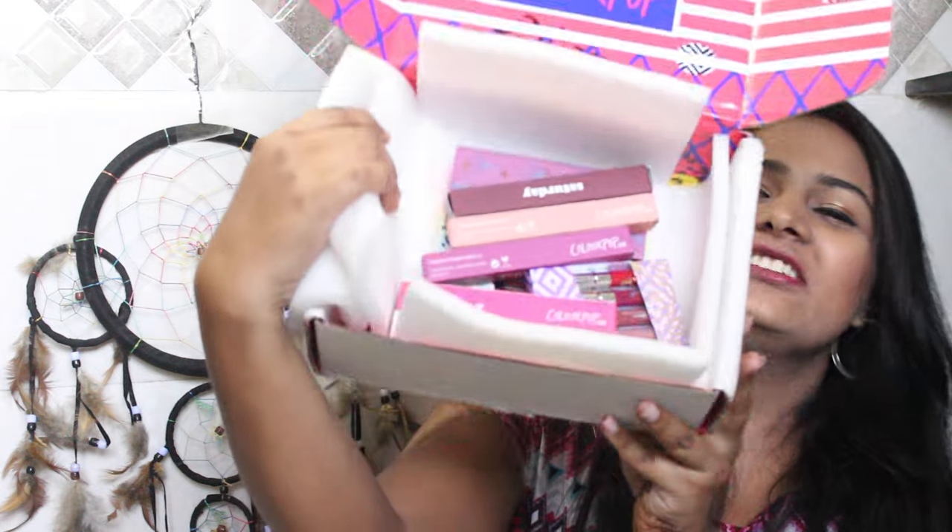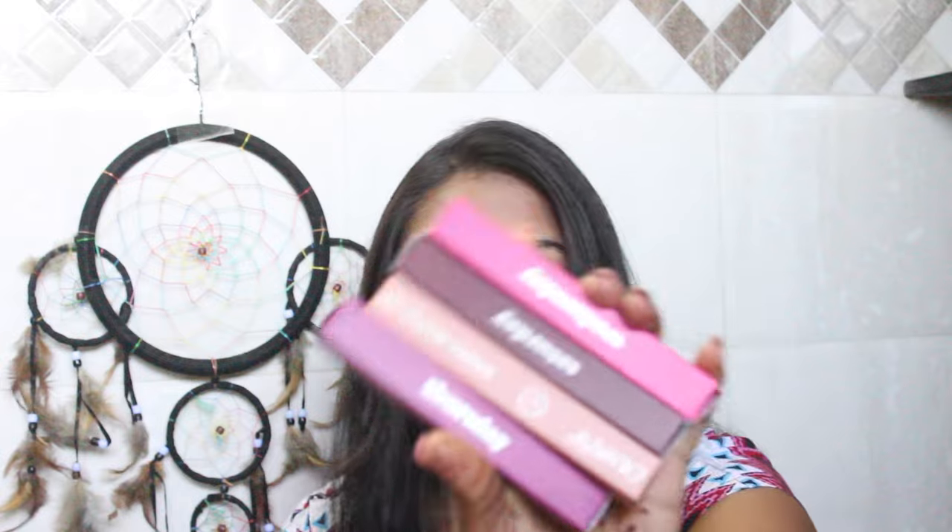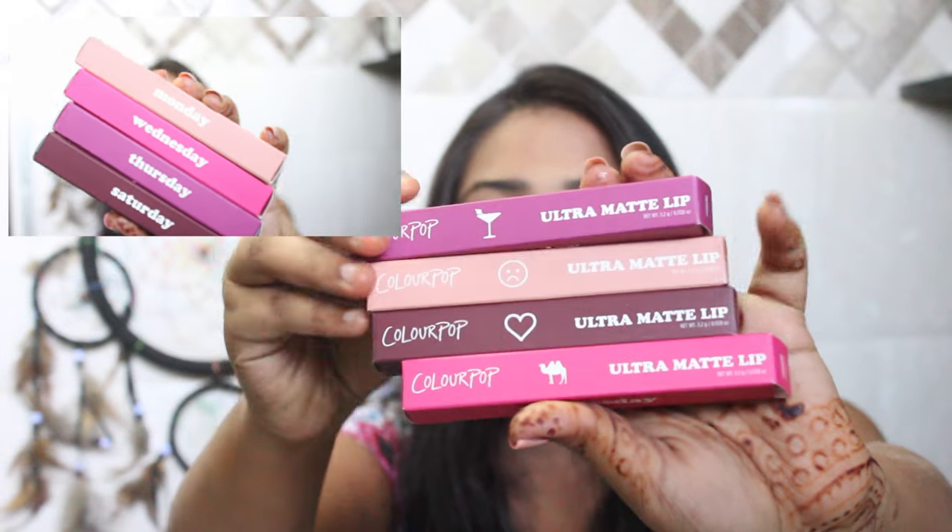So as you can see - basically when I ordered, I was actually lucky enough. I randomly went on to the ColourPop website and I saw that they had this crazy sale going on. If you purchased anything above $50, you get some lipsticks free - and obviously they were matte lipsticks. I got these lipsticks for free; the names are Thursday, Monday, Saturday, and Wednesday.